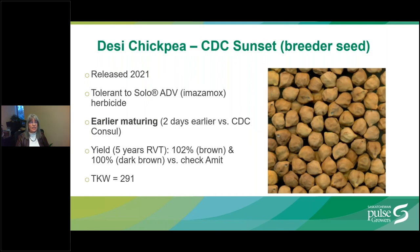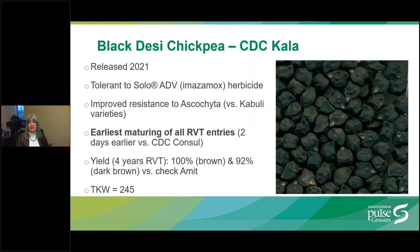A couple of Desi chickpeas were also released in 2021. CDC Sunset is the earliest maturing Desi chickpea, maturing two days earlier than CDC Council. In five years of regional variety trial testing, it yielded 102% of Amit in the brown soil zone and 100% in the dark brown soil zone. A Black Desi chickpea was also released in 2021, with improved resistance to Ascochyta versus Kabuli varieties. It is also early maturing. In four years of regional variety trial data, it yielded 100% in the brown soil zone and 92% in the dark brown soil zone.